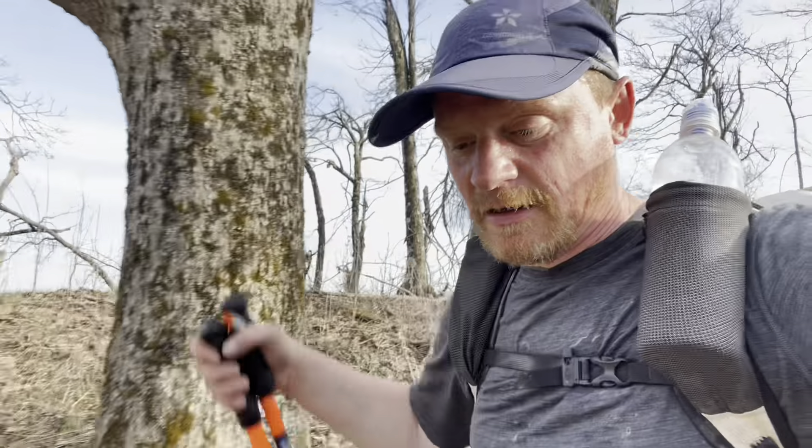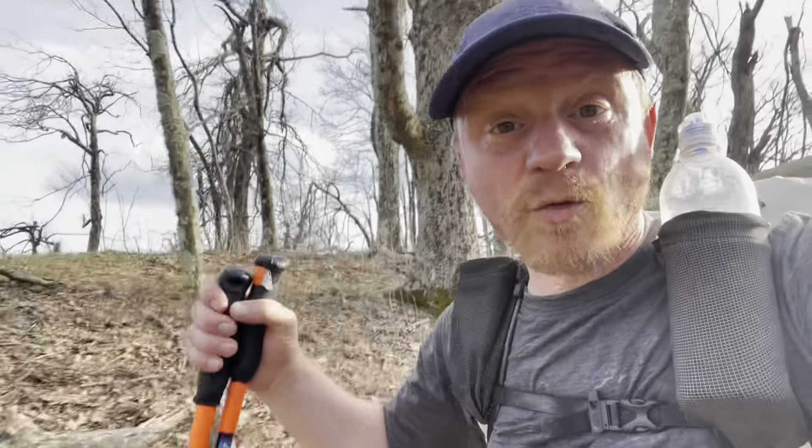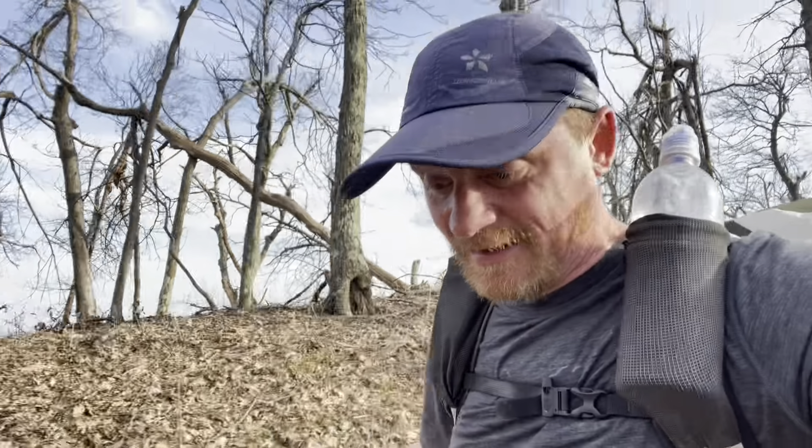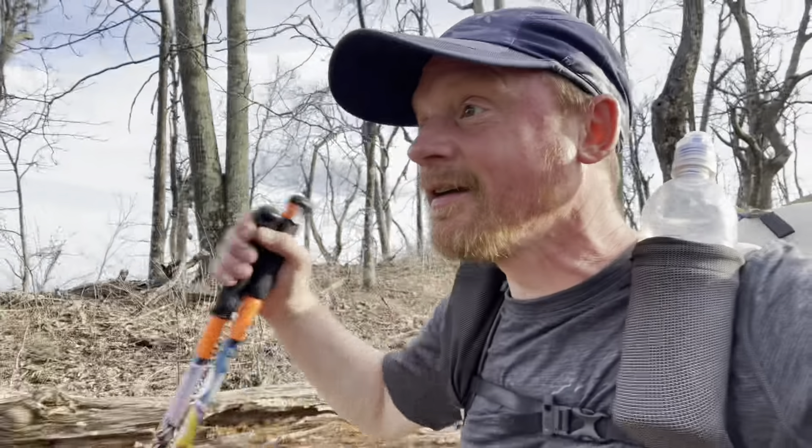We finished our last big climb of the day. We're up here on this beautiful ridge with great views on both sides really. Even better than that, we're only a couple of miles from camp and we should be set up to have a great sunrise in the morning. This day just keeps getting better.